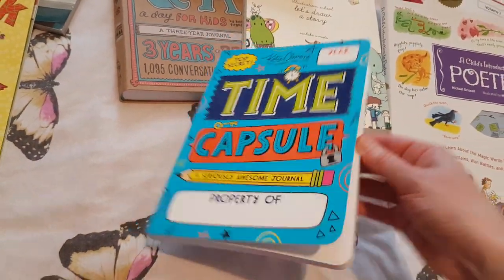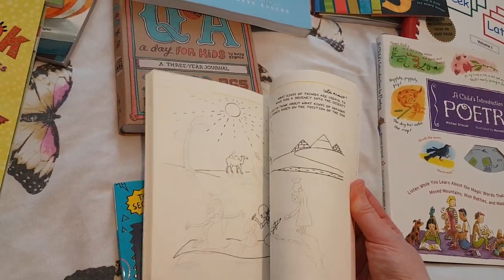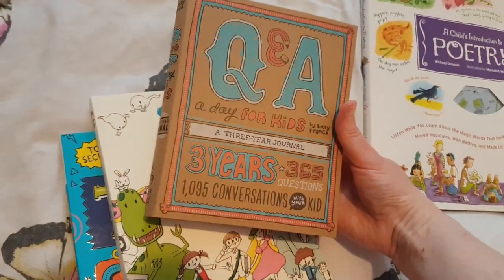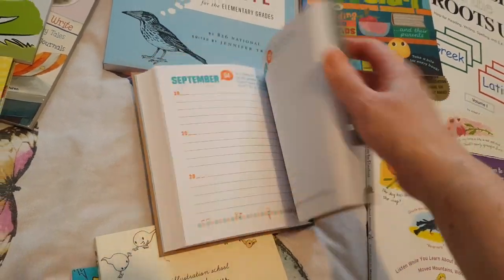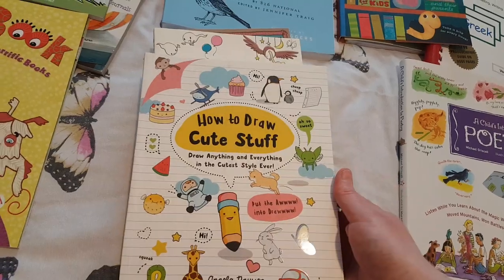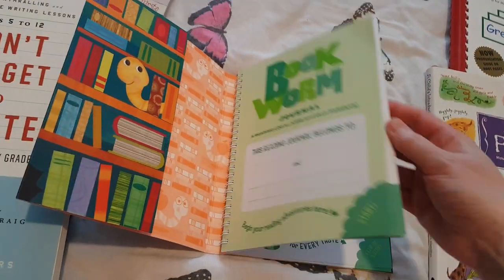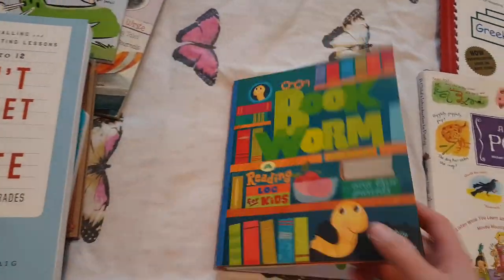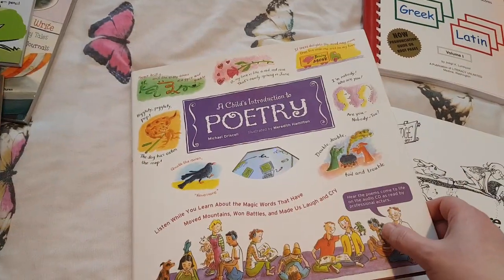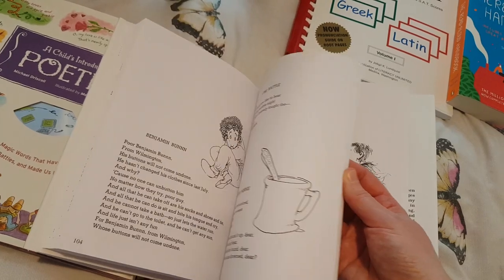She recommended the Time Capsule journal — my daughter's going to really enjoy that. Let's Draw a Story — Illustration School — this looks so fun and it's actually one of the recommendations for handwriting, which I think is such a fun idea. The Q&A Journal for Kids is a three-year one — we can put this in our bedtime basket and write something every day. She also recommended 'How to Draw Cute Stuff' for handwriting and writing. For tracking what they're reading she recommended this bookworm journal where they write everything they've read and there's a little section they rip off and feed to the bookworm. For poetry I picked up the Prelutsky Introduction to Poetry — we already had that one — and Where the Sidewalk Ends, which is so funny and my daughter is going to really enjoy.